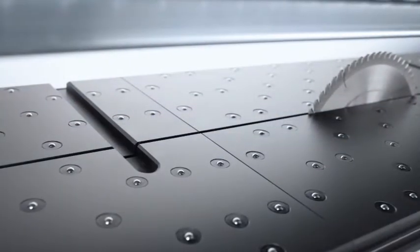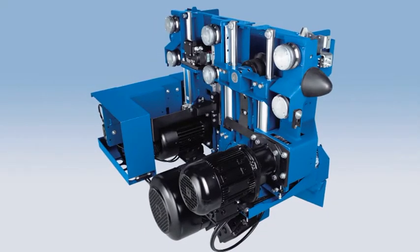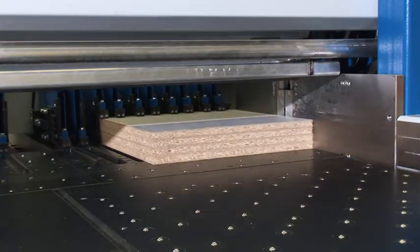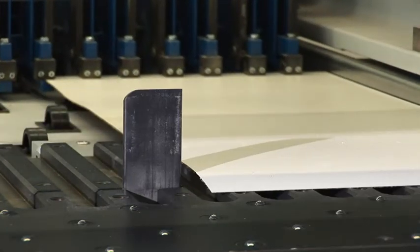All the machine tables of the 3 series are equipped with air jets throughout as standard. The saw carriage is a heavy-duty steel construction with main saw and scoring saw. The central side aligner is integrated in the saw carriage, and it aligns books of panels just as gently as it does single panels.